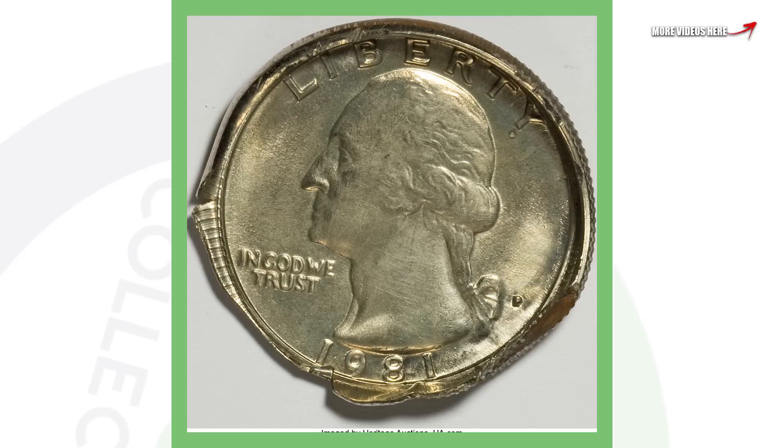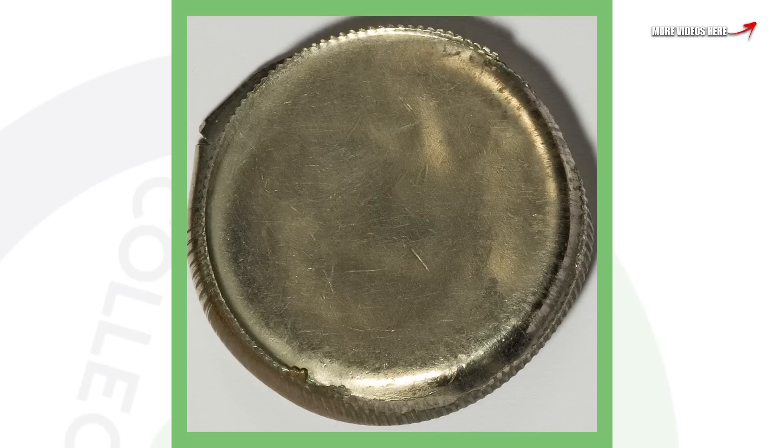Next up is an interesting error — you're most likely probably not going to find something like this in your pocket change or in a coin roll, because I would imagine someone would get it out right when they found it — but this is a 1981 cap die Washington quarter and it sold for over $630.